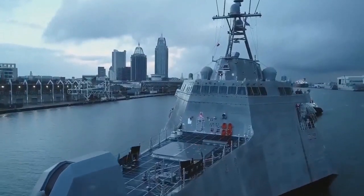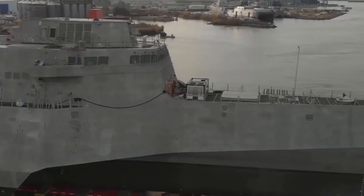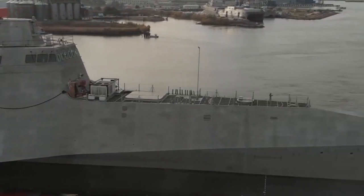I'm Command Senior Chief Raymond Cabral of USS Mobile. Thank you for touring our ship. Our sailors have embraced the community and the spirit of Mobile as we bring the ship to life, welcoming the newest ship to the Navy's fleet. Victory through perseverance, fair winds, and following seas.